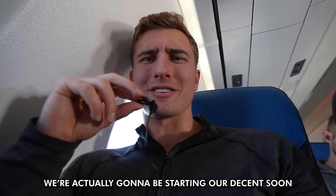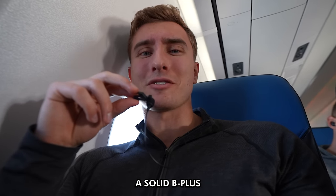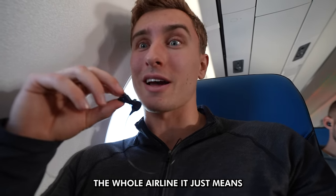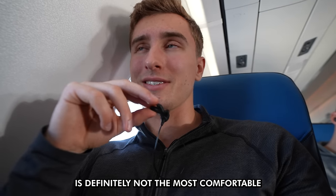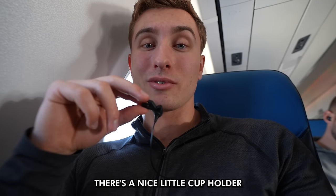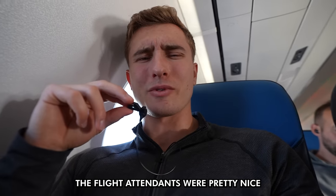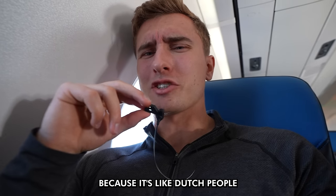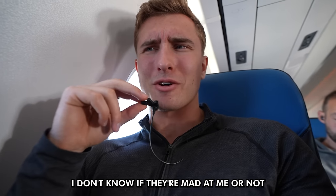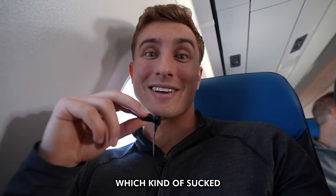Since this flight is so short, we're actually going to be starting our descent soon, so here are some final thoughts. Overall, I'd give KLM a solid B+. The seat itself is definitely not the most comfortable, but there are cool things like a nice little cup holder. The in-flight snacks were super good. The flight attendants were pretty nice — kind of cold in a Dutch way, like they're super friendly but at the same time I don't know if they're mad at me. The only other downside was obviously the delays, which kind of sucked.